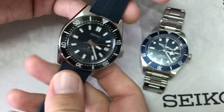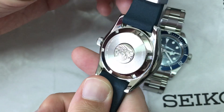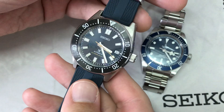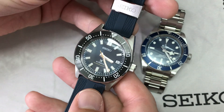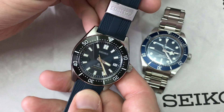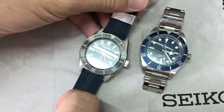At the back there's quite a nice caseback. Overall the watch is comfortable. I didn't think I would buy it, but when I saw it in person it made a great impression on me.